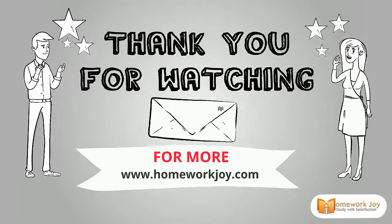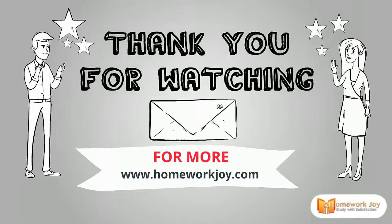For more, please visit www.HomeworkJoy.com. Thank you.